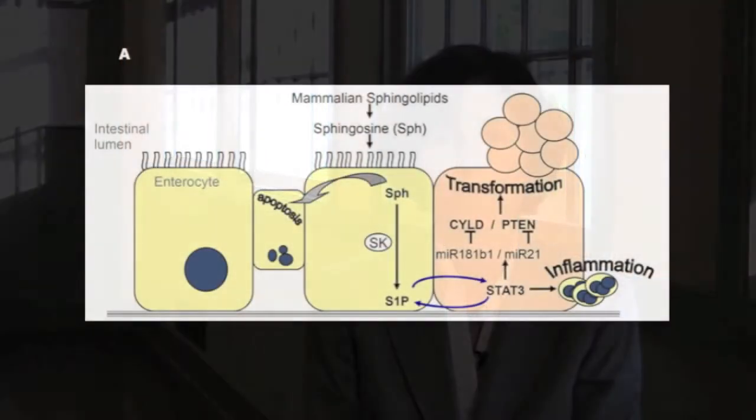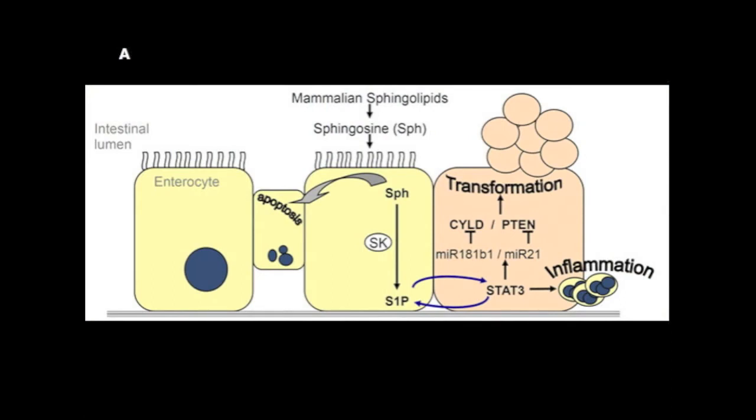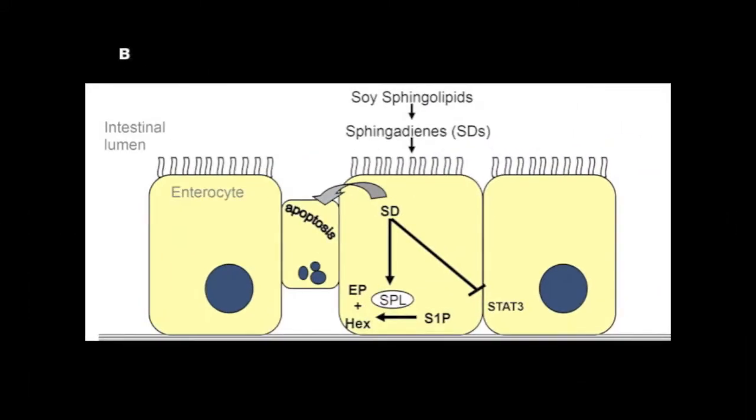In this study, we have shown that dietary sphingolipids may promote or prevent colon cancer depending on their structure, and specifically on their ability to be metabolized to S1P. Sphingolipids derived from mammalian sources can be converted to S1P, and through S1P they drive inflammation, cell transformation, and tumorigenesis. In contrast, sphingolipids derived from plants and soy cannot be converted to S1P; they inhibit inflammation by reducing S1P levels and thereby reduce inflammation-associated colon cancer.